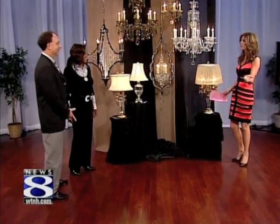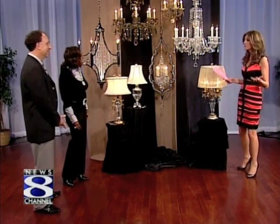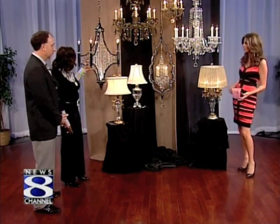Antoinette, I hear you are the queen of style at Connecticut Lighting Centers. Crystal was once seen as very formal, but you're saying that these types of chandeliers can really be used anywhere in the home — they don't have to just be for the foyer or the dining room.